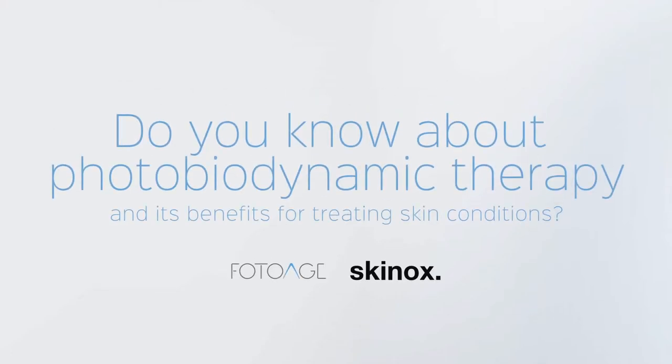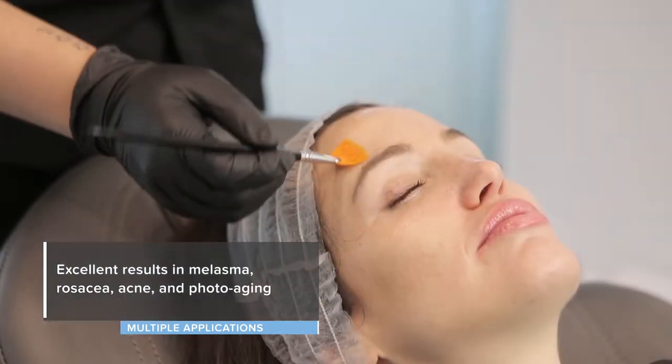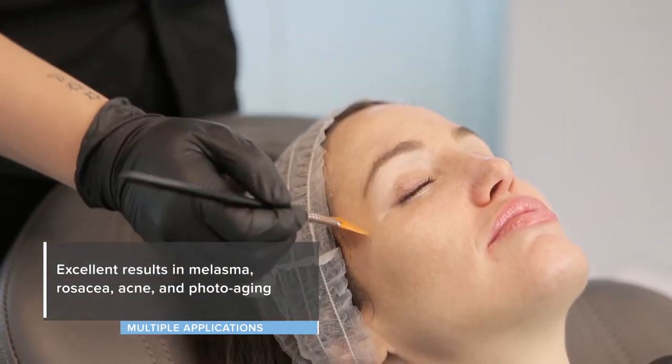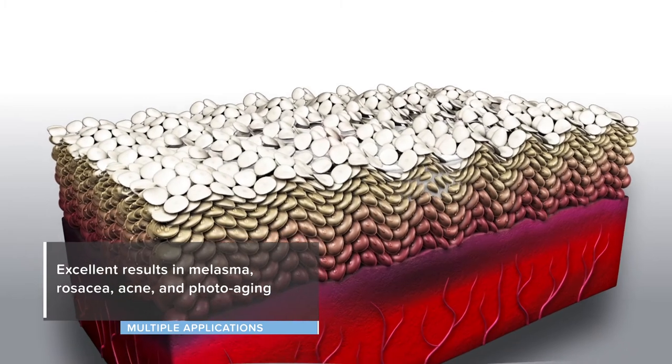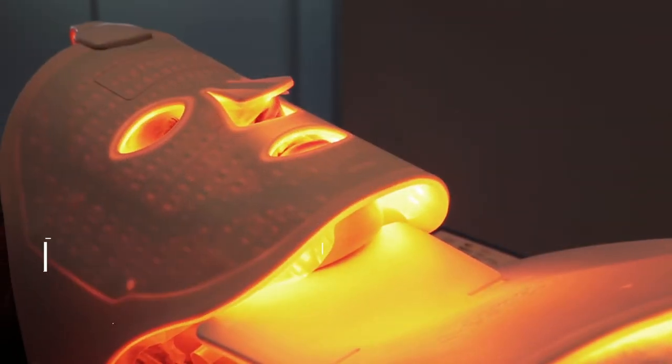Do you know about photobiodynamic therapy and its benefits for treating skin conditions? It's a non-invasive technique with excellent results in melasma, rosacea, acne, and photoaging, which combines the low-level laser light of the Photo Age mask with photosensitive and photodynamic products.